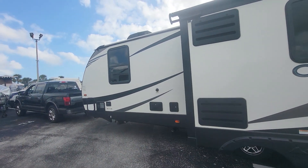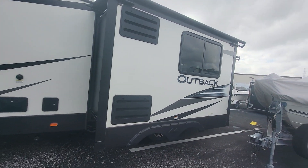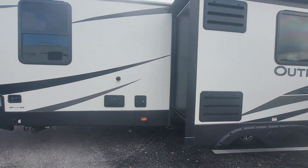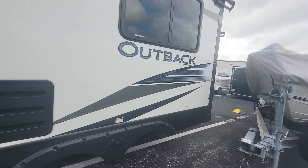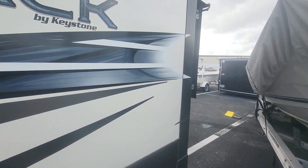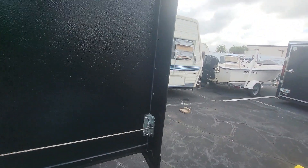All right, here we are. 2020 Outback 252. Do a little walk through the outside best I can.